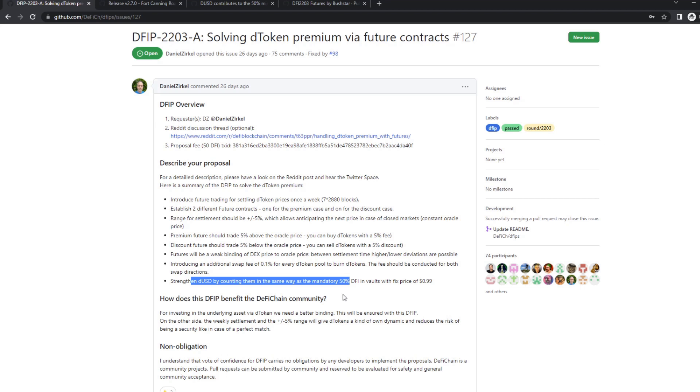Just as a side note — in this video I will focus on how these things are implemented. So we have this DUSD thing and we have the futures contracts, which is basically there because of the D-token premium.